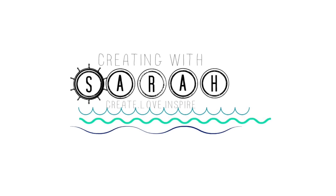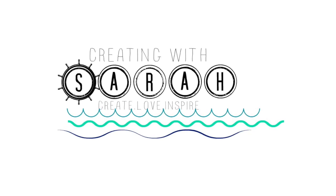Hi everyone, welcome back. So it's Sarah, and in today's video I wanted to talk about my March favorites. I have some personal items, home items, beauty items — just a lot of great stuff that I wanted to share with you guys for the month of March.